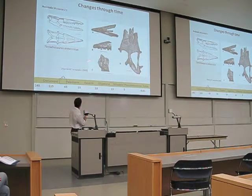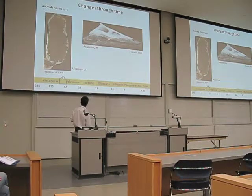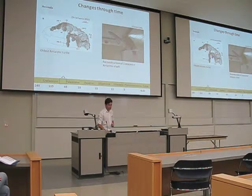Among the mosasaurs we have Taniwhasaurus antarcticus. Among the plesiosaurs we have this baby plesiosaur called Mauisaurus, collected from Antarctica in 2007, and also Aristonectes, which is a very common plesiosaur from the Southern Hemisphere. We also have turtles — aquatic turtles — including the only small turtle from the Antarctic continent. And a lot of shark material, probably representing at least a dozen species of sharks from that period in Antarctica.